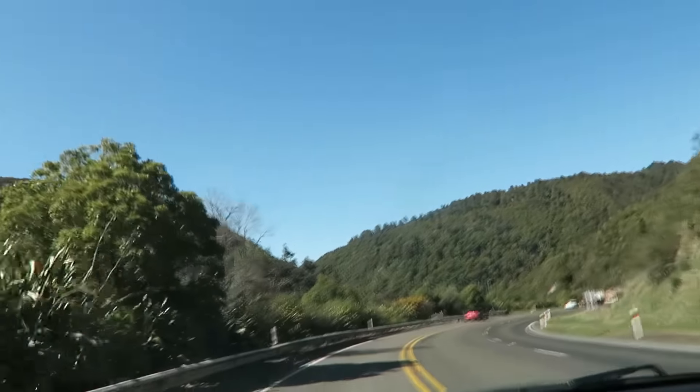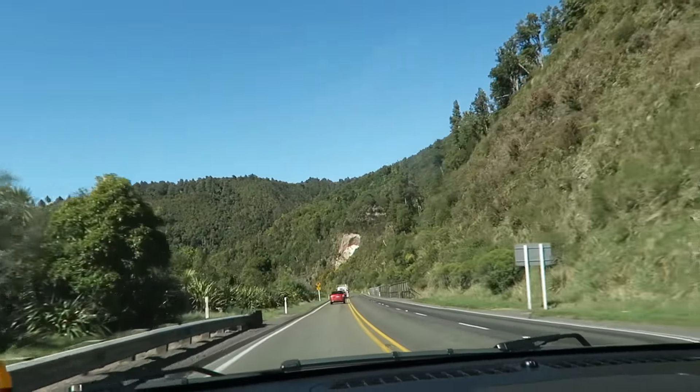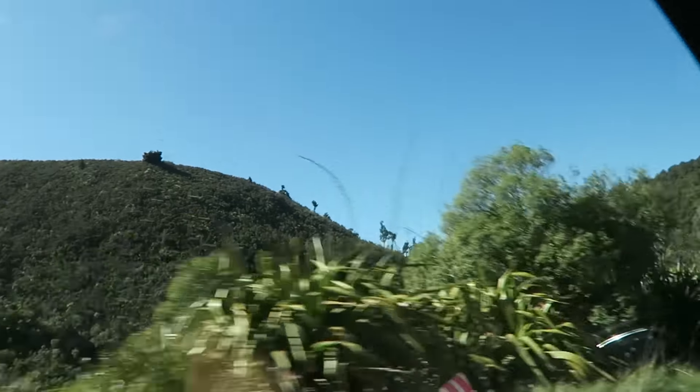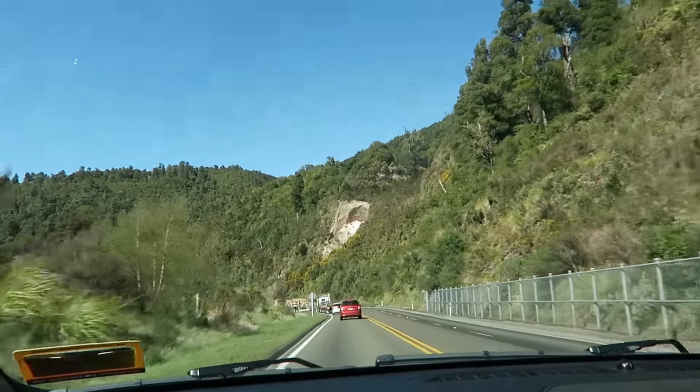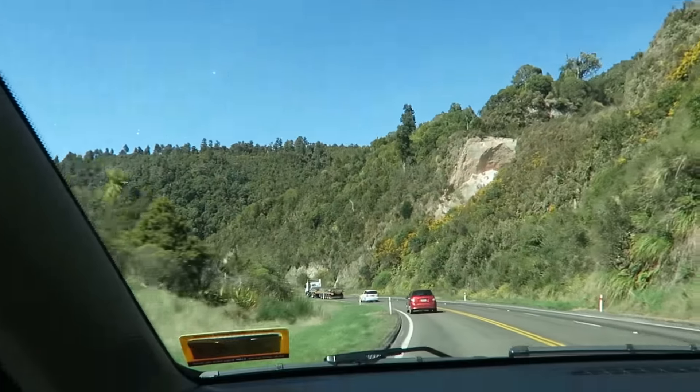Look where we are now — we're like on the edge of a cliff and we're going around all of these windy roads, and there's mountains everywhere. We're right in the guts of it, and behind two or three really big trucks.